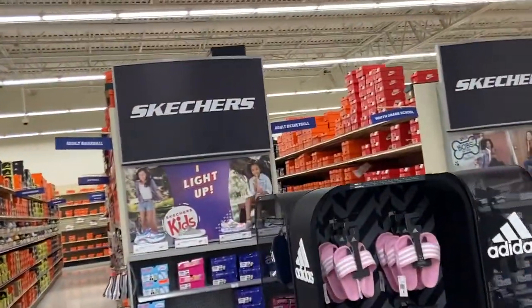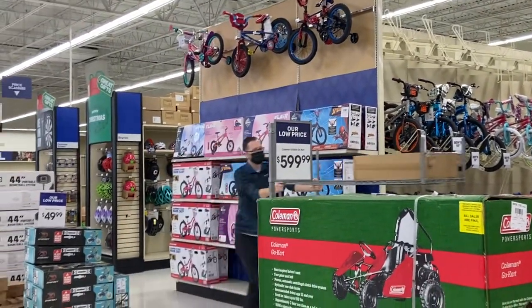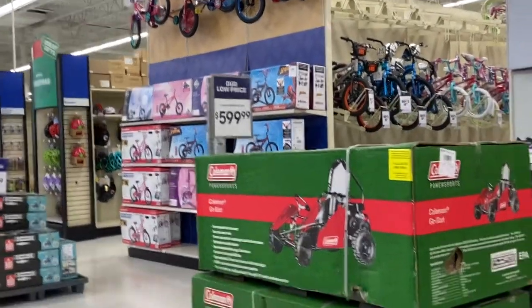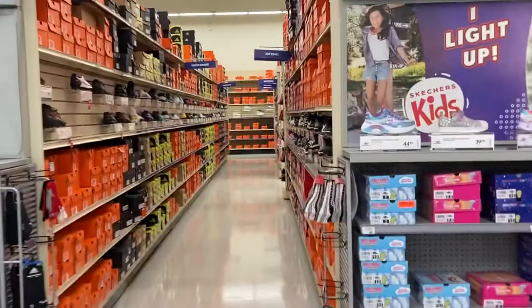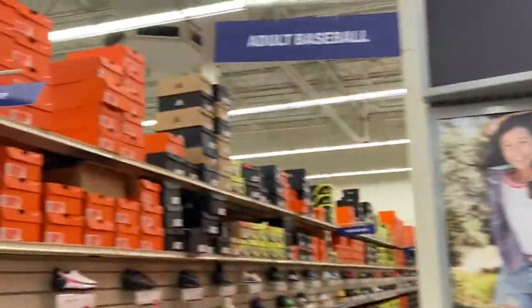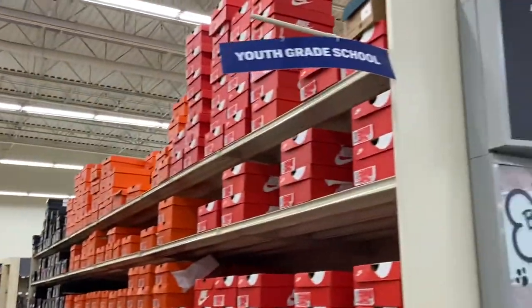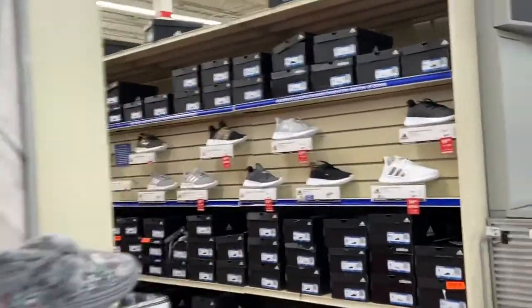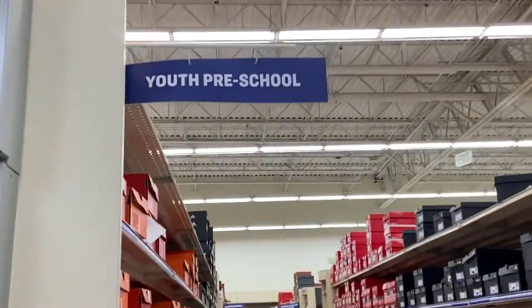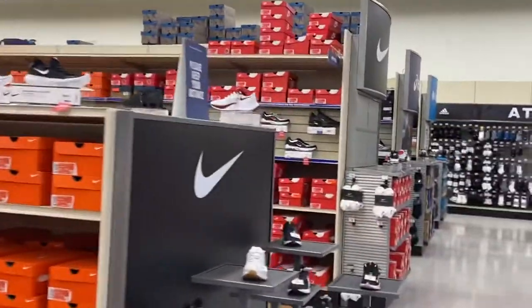They also have shoes, and don't forget they have bikes, helmets, and kids' stuff at Sports Academy. They have shoes for baseball, soccer, adult basketball, and youth grade school sizes. So if your kids are in school sports, you can come to Sports Academy and purchase them some tennis shoes.